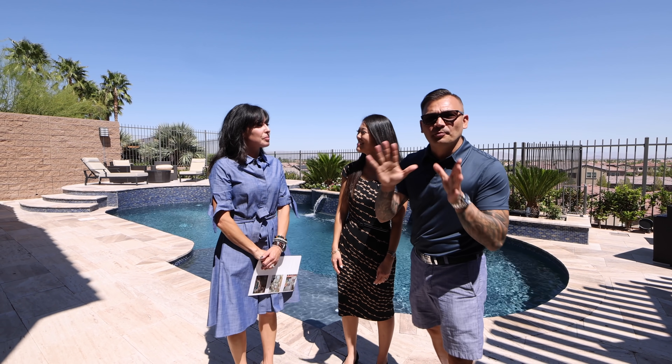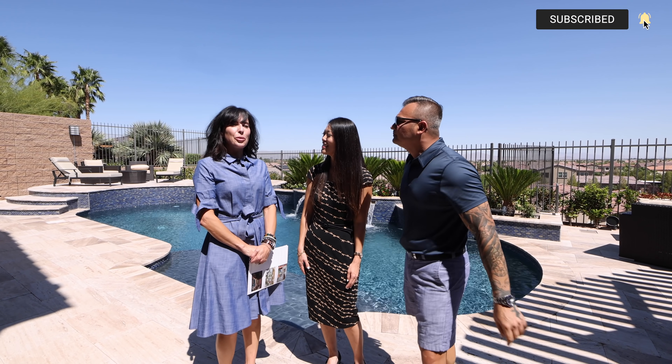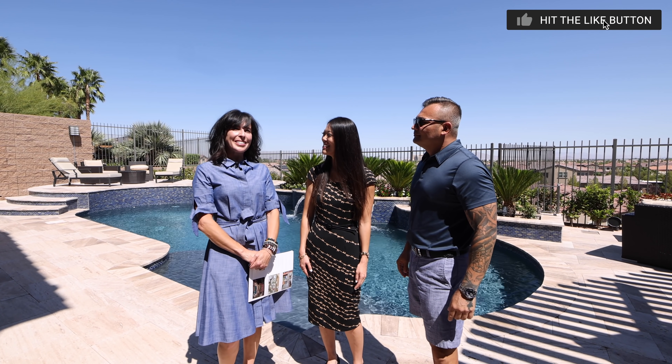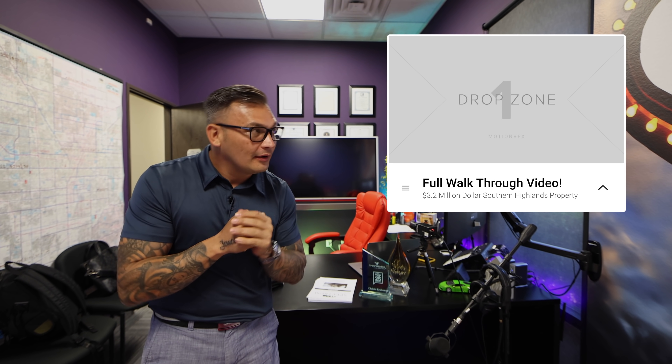Thank you so much, Danielle, for allowing us to tour your listing. What is the asking price? It's $3.249 million — we just adjusted the price. If you're interested in learning more about this beautiful listing, click on the link in the description below. Thank you all so much for watching. Did you guys like that collaboration and want to see more? Let us know in the comments below. If you want to see the full video tour of this property, click on the link right there or in the description below.